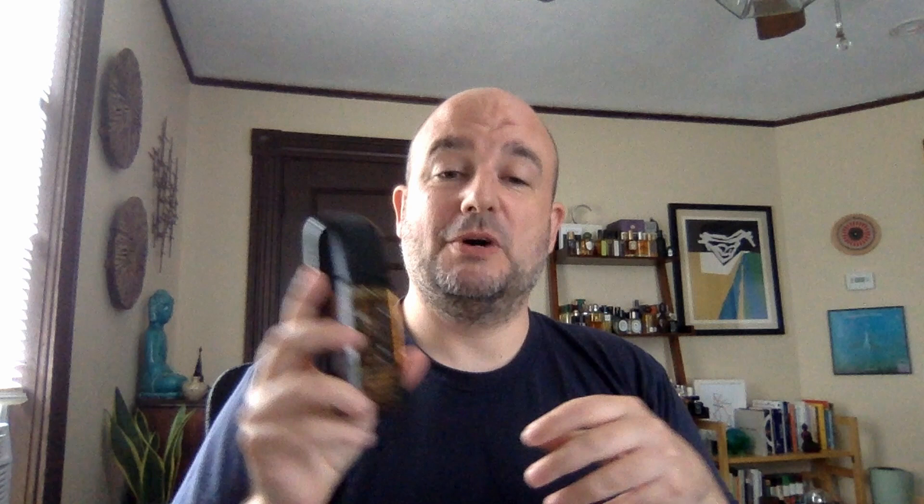As I mentioned at the beginning of the video, Leonard Pour Homme is the one that has garnered a lot of attention within the community of vintage men's fragrance enthusiasts. And rightfully so, as this happens to be one of my favorites from that time period.